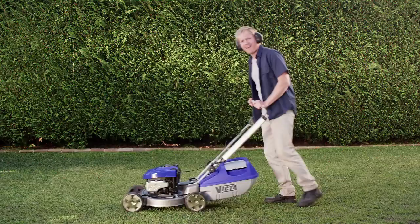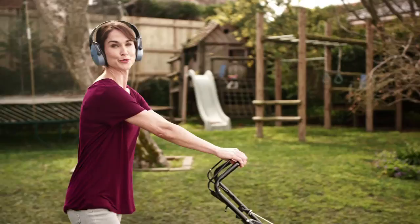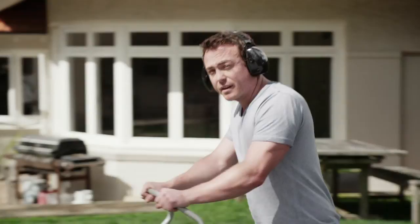My Victor has a key start. Easy as. Mine even pushes itself. And my Victor feeds the lawn with fine mulch.